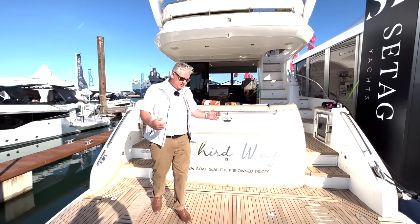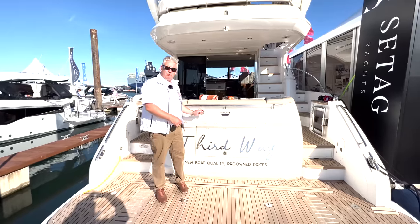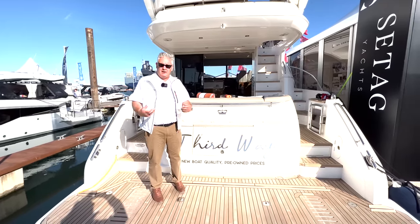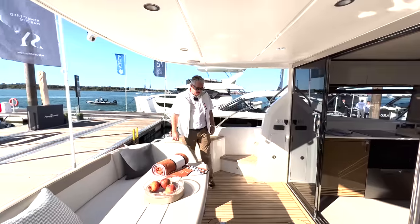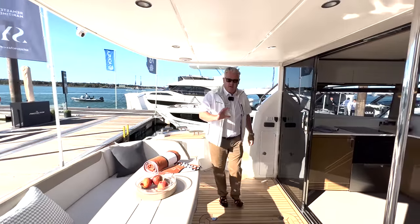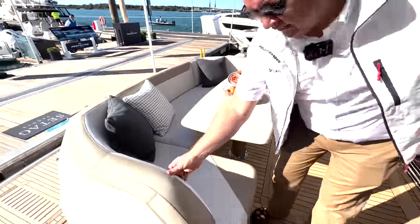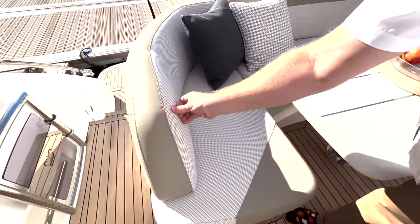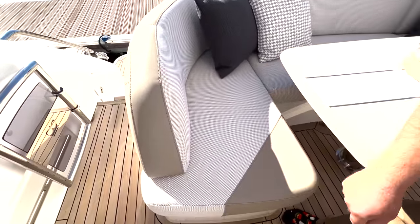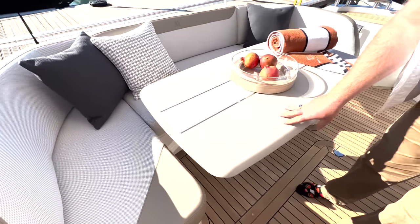At the back of the boat it's the standard high-low platform you'd normally expect, but as soon as we go on board you'll get a flavour of what they've done. In the cockpit, the upholstery has all been redone — look at this lovely material, it's got a lovely texture to it and these beautiful details. This table here is normally a teak table.